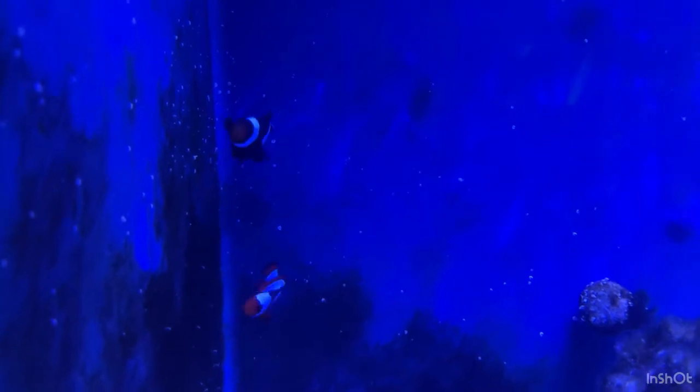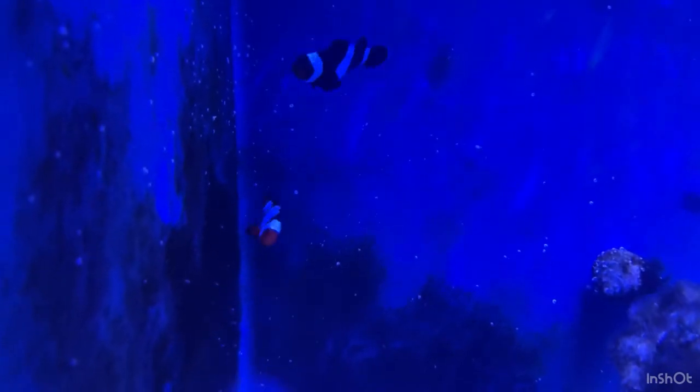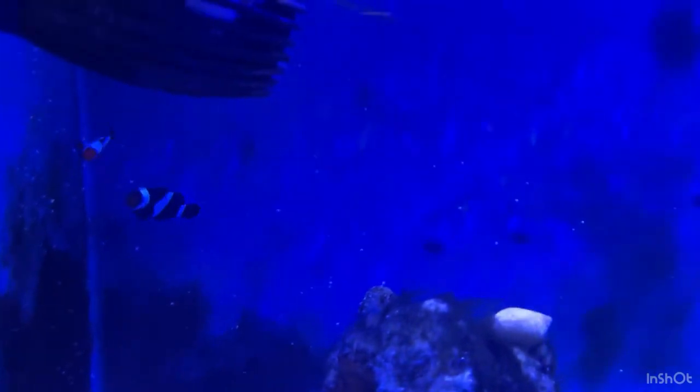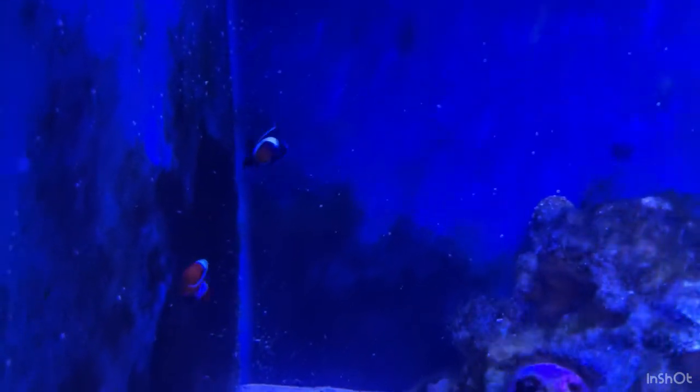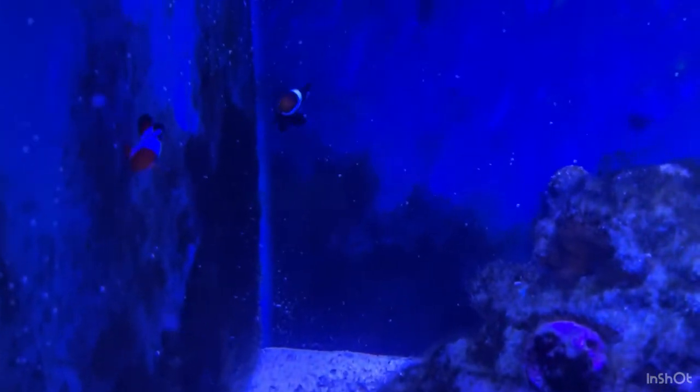Right now you're seeing my clownfish reef tank. They're over in the corner — there's a black ocellaris and then a fancy ocellaris, which is the orange and white one. And then there's one of the corals. It looks really blue right now because I don't have a blue light filter — it's not this blue in person. That's just how the lighting comes out on camera.